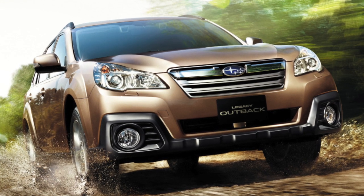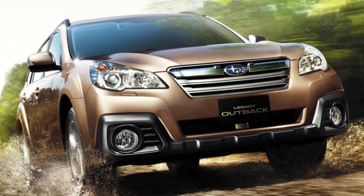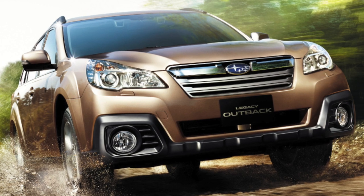Engines: 2.5 liters, 167 horsepower; 3.6 liters, 249 horsepower.